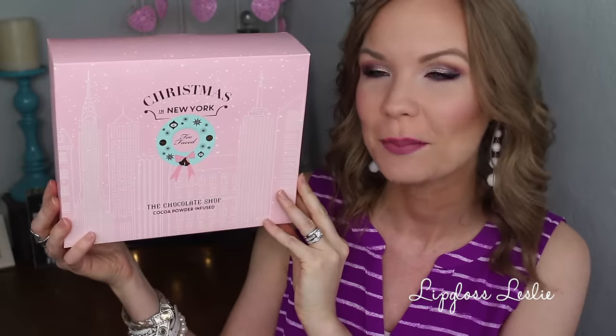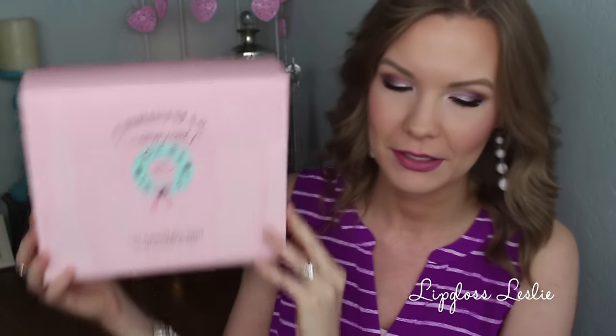Hey guys, welcome back. I've got a review video for y'all today on the Too Faced Christmas in New York The Chocolate Shop set. This is what the outside box looks like. This has become a little bit of a tradition on my channel. I have reviewed Too Faced holiday sets since the very first year I started my channel, so I've reviewed at least a couple of them every single year. It's a little bit nostalgic, it's a little bit of a tradition, and I always love these sets and I love reviewing them for you guys.